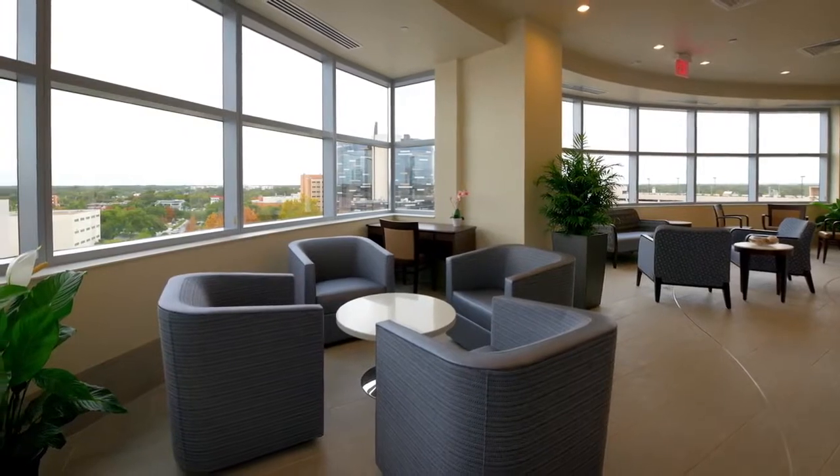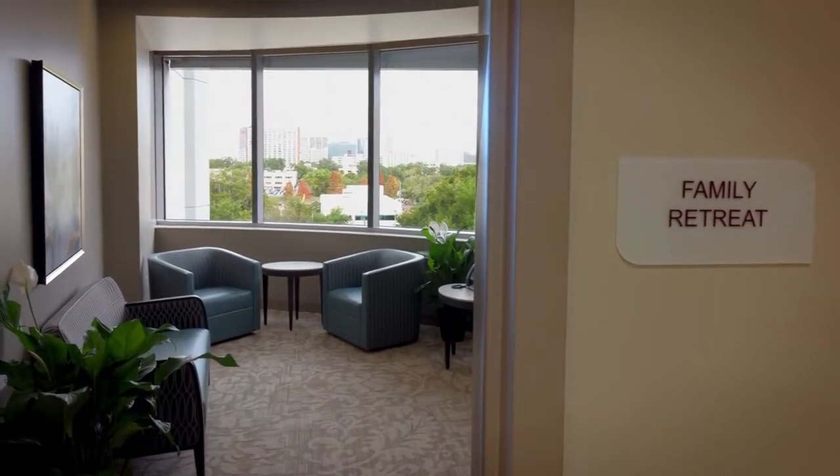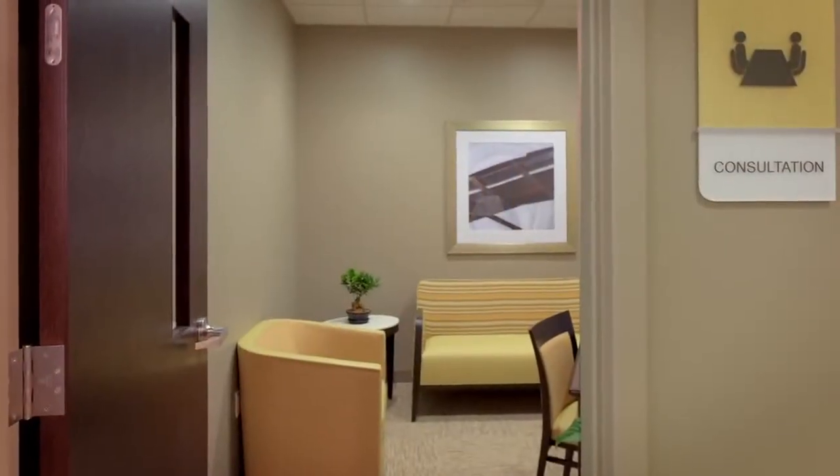When we built the new tower, we paid special attention to the needs of our patients' families. Each floor features calming retreat spaces, soothing waiting areas, and private rooms for patient and family consultations.